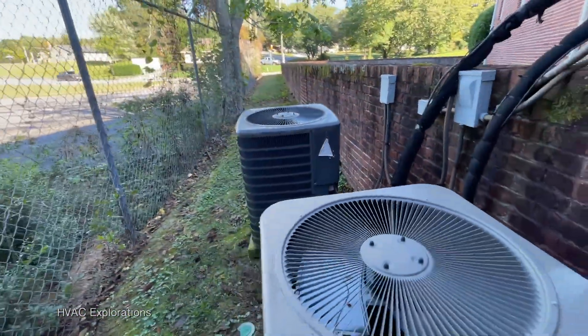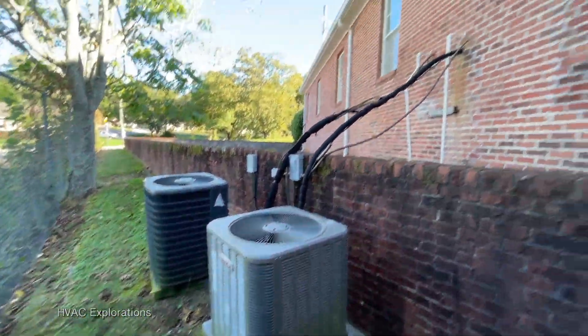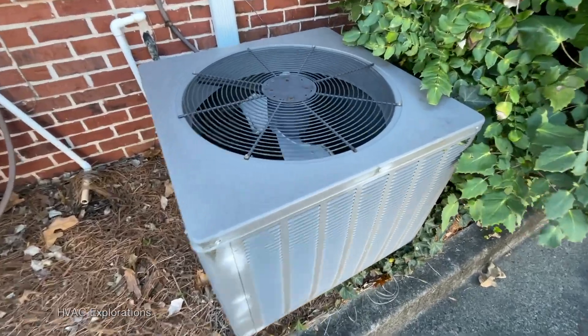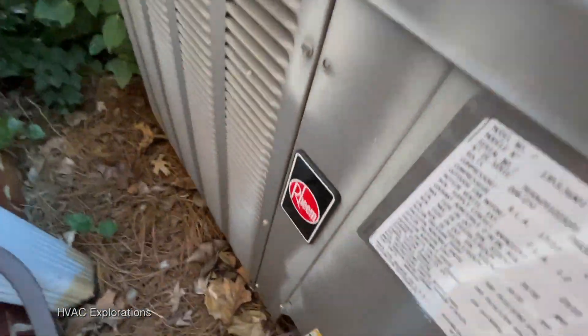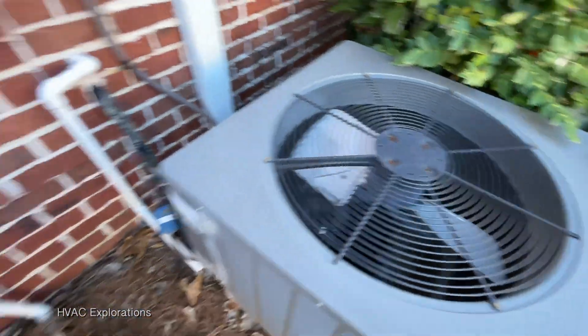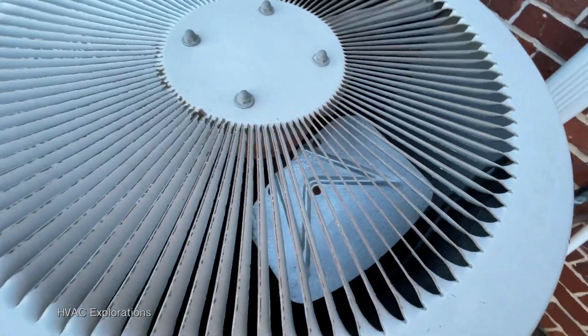Not gonna get the data on those. We have another Villager series unit and a Rheem. It is a 2012 3-ton. We have a Heil Villager series.